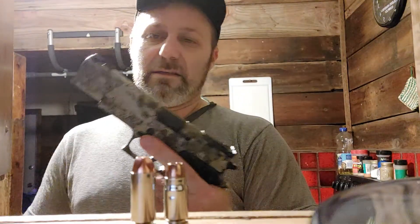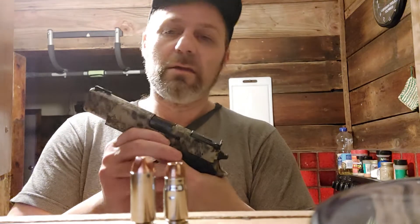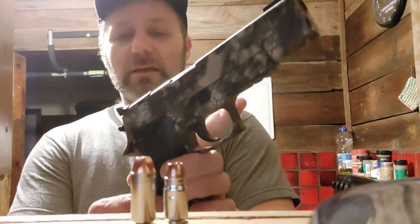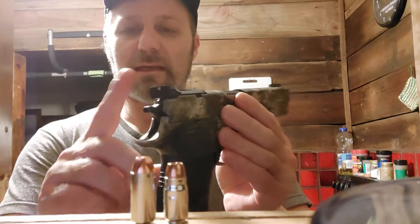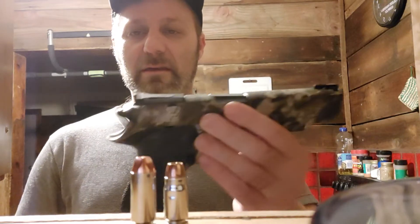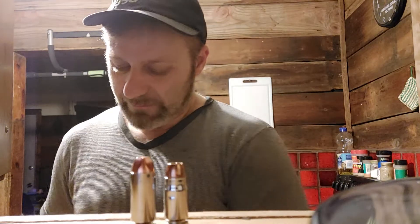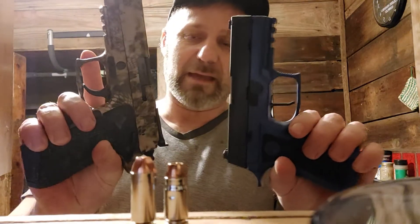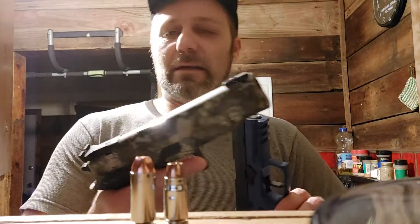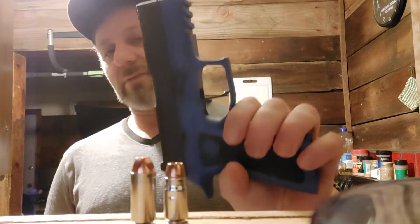I feel this is the better gun. I feel the 357 Sig is a better cartridge overall — I think a lot of people would agree. But this is a better gun, mainly because I like the sights. I'm a sucker for these sights. Some of you will say just throw an optic on both of them, but I'm not really excited about that. I do like this one better, and it's definitely heavier.